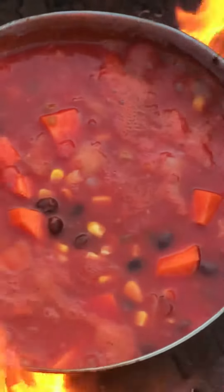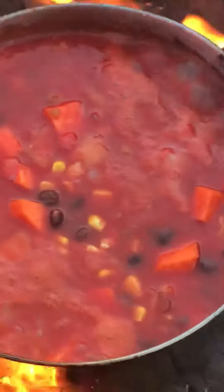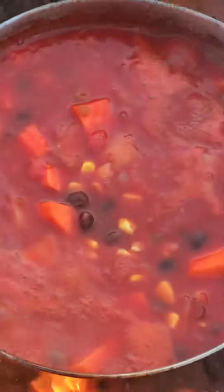My stew is bubbling nicely. I'm going to cover that, maybe move it up just a bit, let it simmer away here. And while that is happening, I'm going to go over here and make some of these treats.